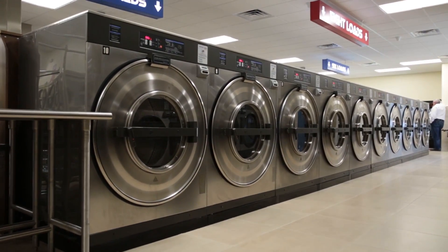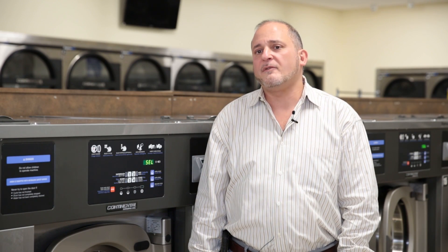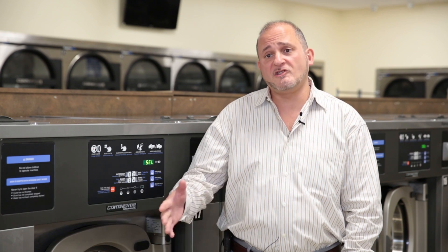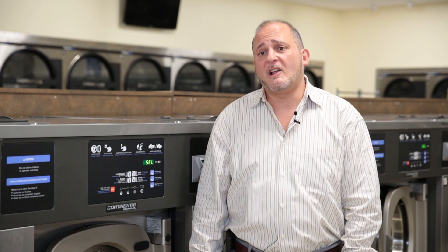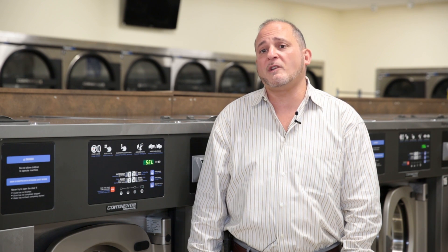I've been in the industry since 1995. I started off with three small locations, ended up selling those, and I expanded to larger locations with 3,500 square feet plus stores. And currently I have four locations.